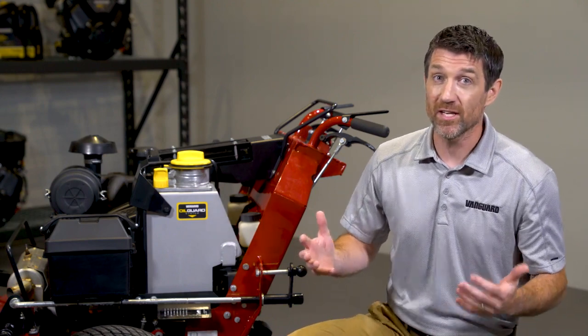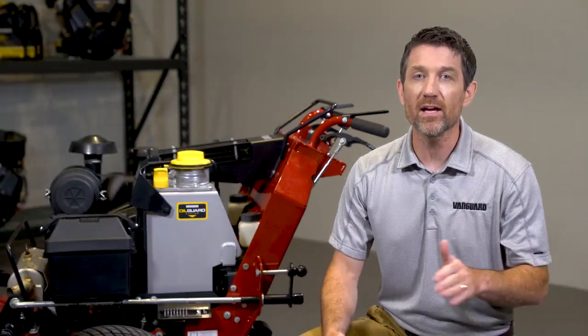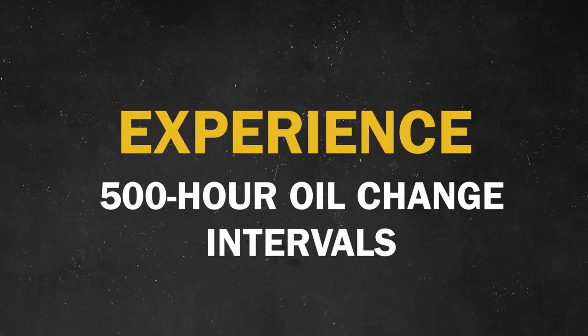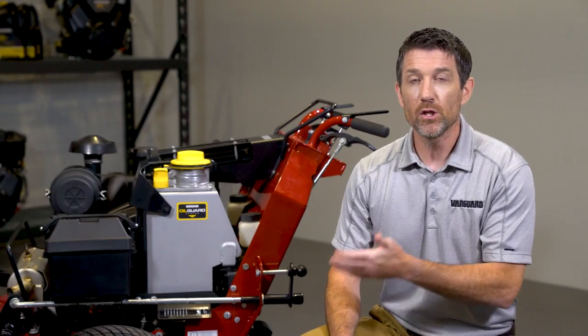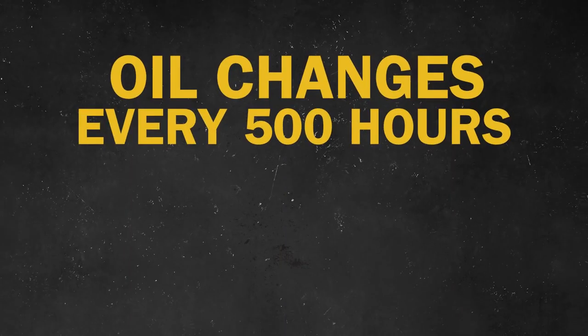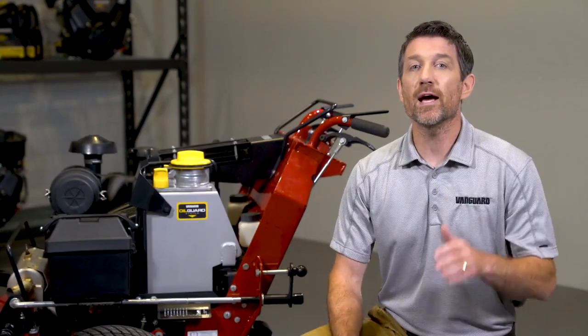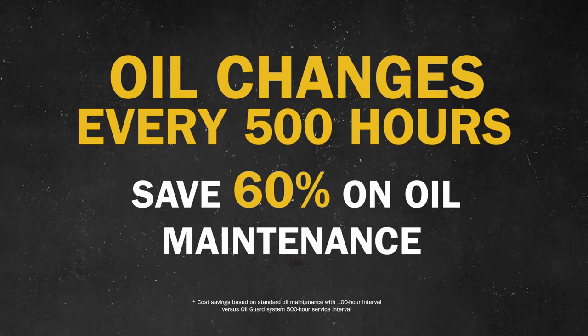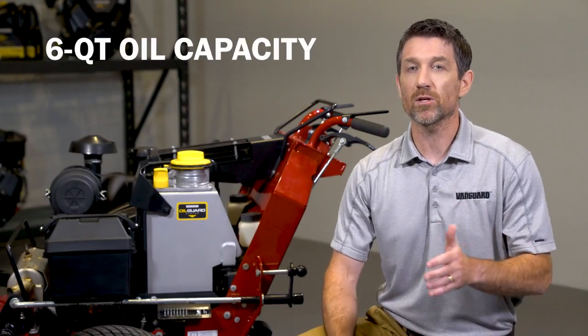This is Oil Guard, and if you say you've never seen anything like it before, I get it — that's because this exclusive technology is only available on Vanguard commercial engines. With Oil Guard, you only have to change the engine oil every 500 hours, which in many cases is only once a season. That keeps equipment on the job longer and also saves up to 60% each year on oil maintenance costs.